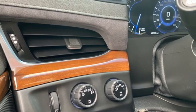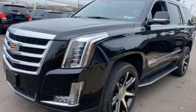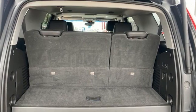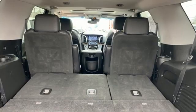V8 engine, 4-wheel drive, integrated navigation system, Wi-Fi hotspot, dual zone climate control, automated parking sensors, and streaming audio.